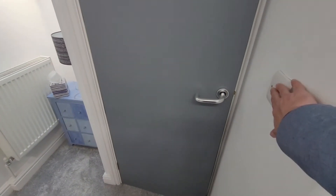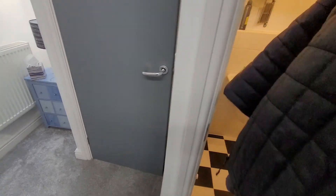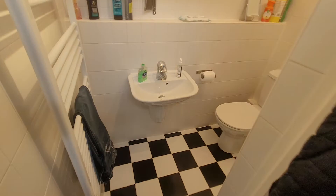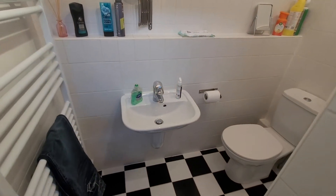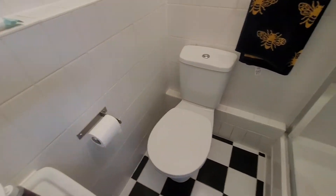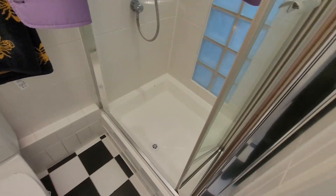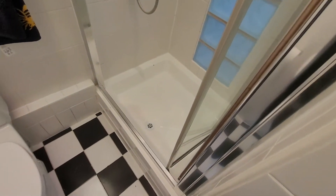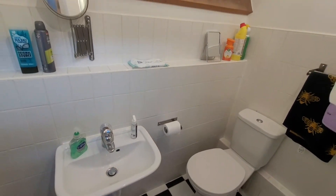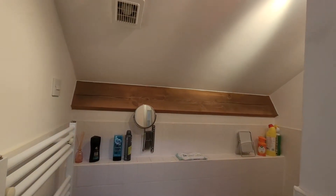And then we've got the shower room, which has the three-piece suite — the heated towel rail, the hand wash basin, the low flush WC, and the shower. Small but perfectly formed, plenty of room. And it'll avoid any queuing in the morning, having that extra bathroom.